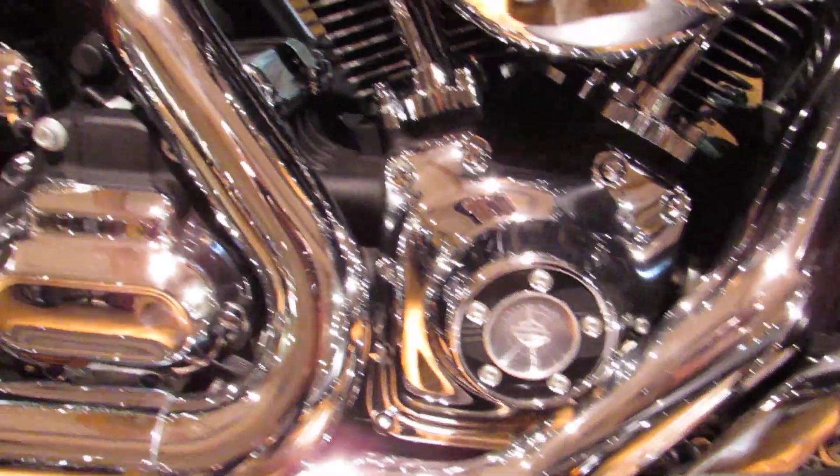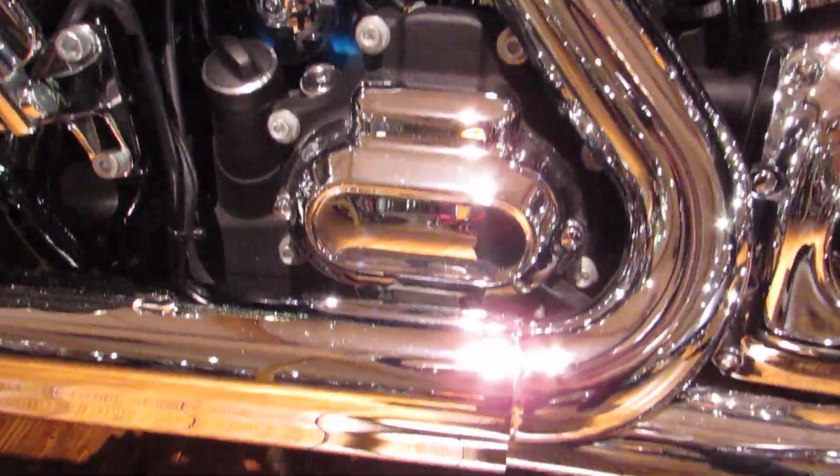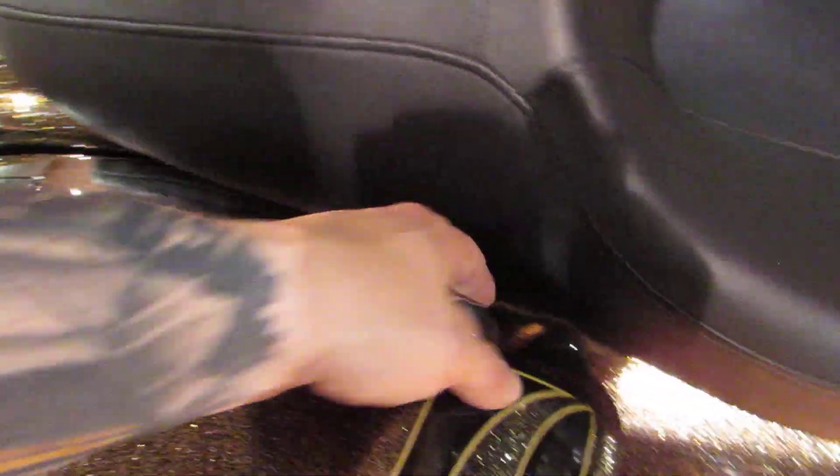Chrome covers, black finish. The six-speed transmission is transferring that power nice and smooth down the pavement. Come around the side — you've got the one-touch system with the saddlebags. Boom, open it right up, there you go.